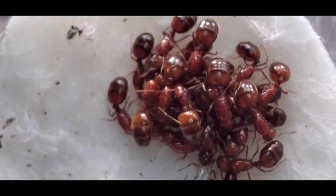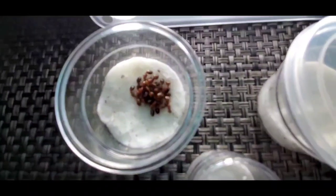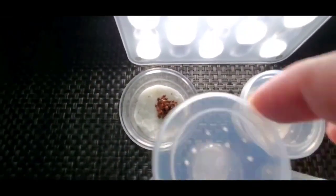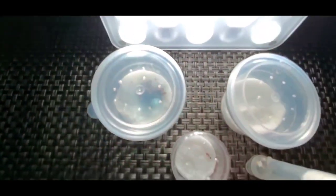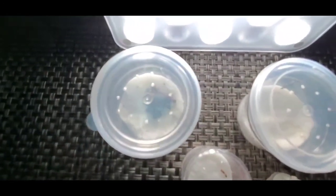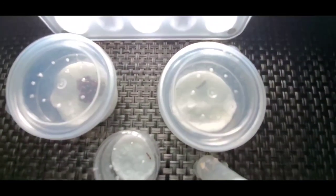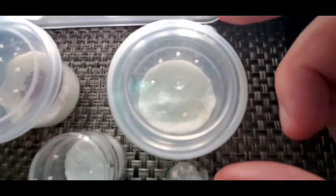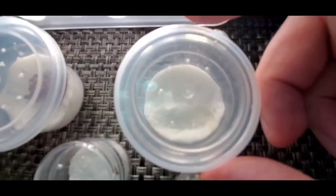Alright, let's move on to the next one. Let me just close this off and see if I can get the focus back. So, Solenopsis geminata — now moving on to the second queen, see if I can do the same without her running away.